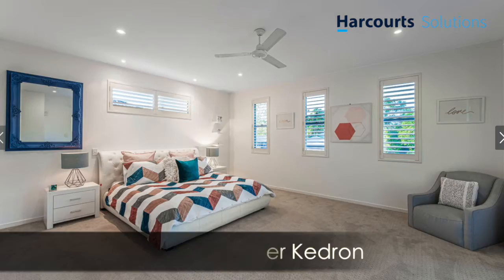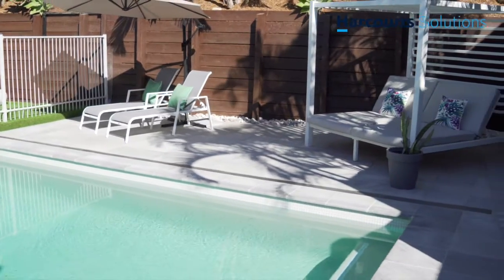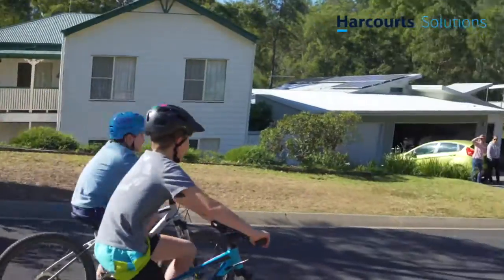Space, style, sophistication. Want to enjoy a true family entertainer while feeling like you're on holidays?